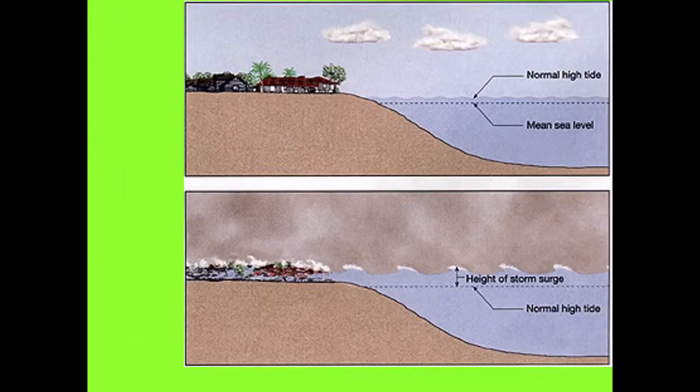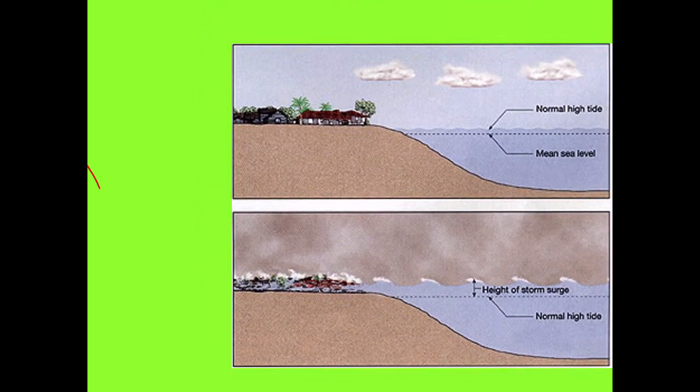Wherever the storm surge hits can usually cause more damage than the wind itself. Normal sea level and normal high tide are a few feet above that, but when the storm surge comes, the high tide is extremely high. The water comes in and devastates property. Think of it like a tsunami, because it's driving ocean water in. Tsunamis go much further inland, but the effects near the coastline are about the same.